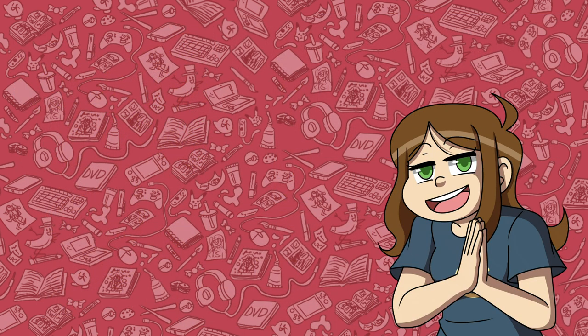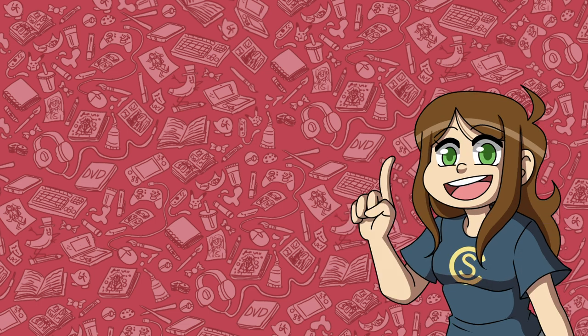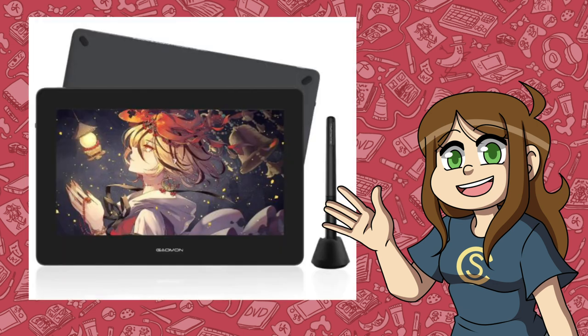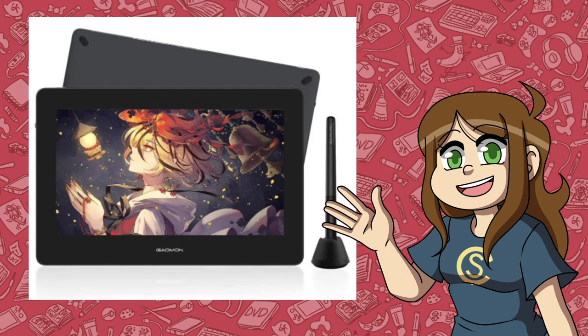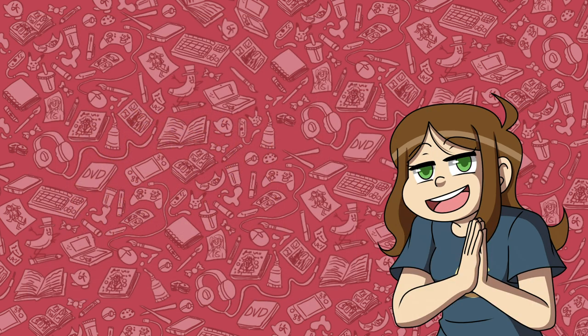In fact, if you want to see the RNG characters I got or want to try the challenge for yourself, I'll leave an iCard here. But anywho, today I'll be drawing your characters on the new Gaomon PD1320. If you want to see my review on this tablet and want to know how it performs or how to set it up, skip to that timestamp. But let's see some of the cool characters that you guys ended up making.